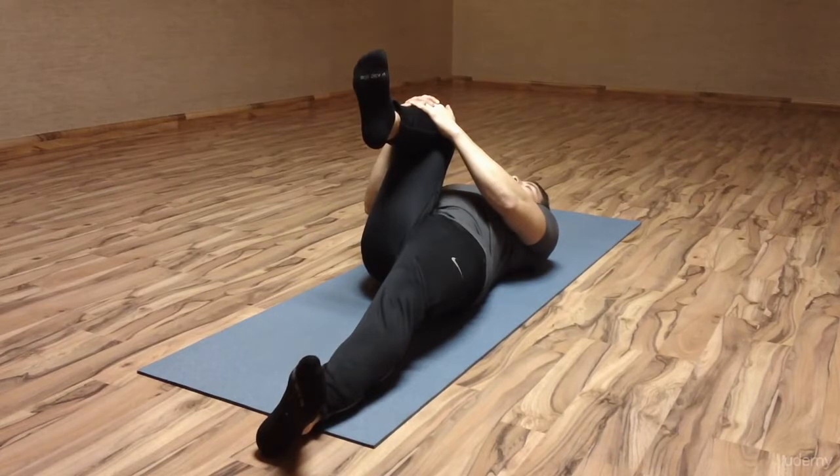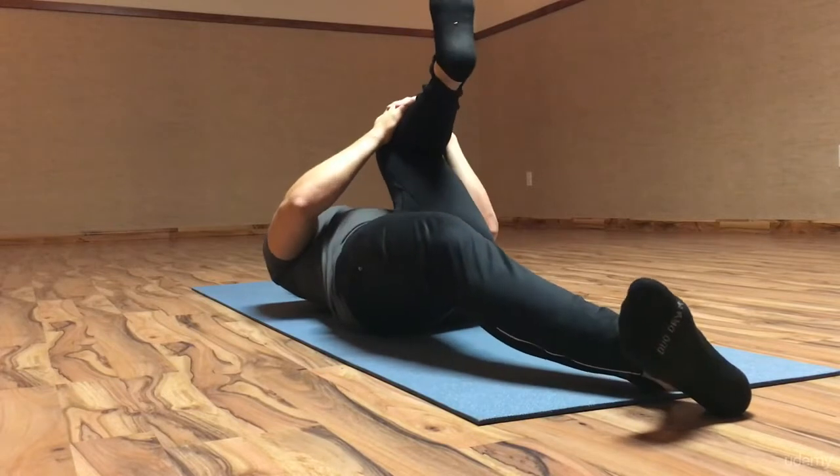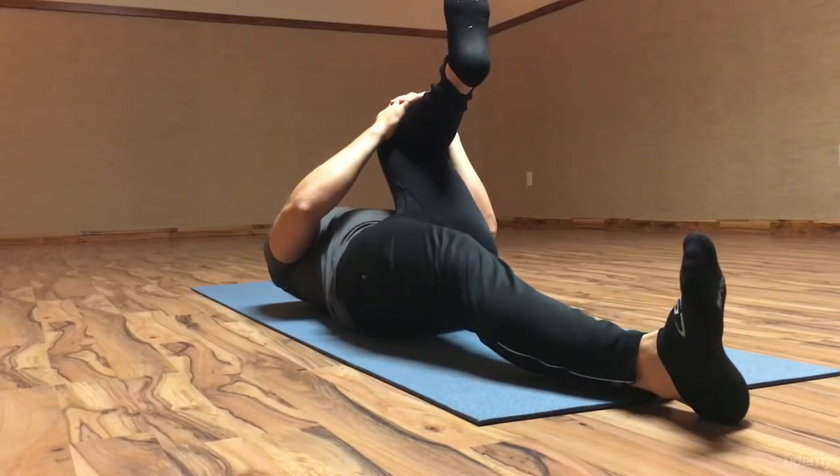So again, this first stretch — single knee to chest. You bring your knee up, grab your knee and pull towards you. As you can see, I am not flexible. Flexibility is one of my biggest weaknesses, so I definitely need to be keeping up with these stretches as well.